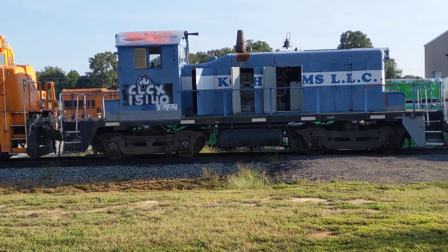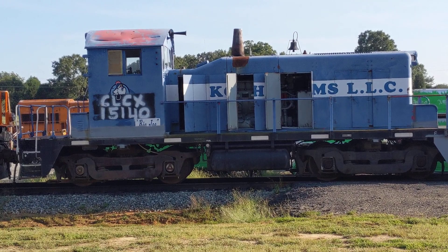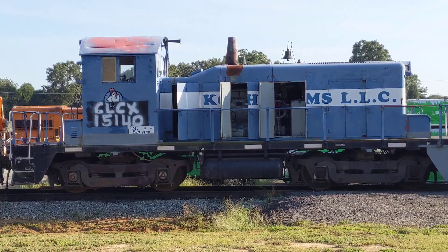Wrong — this might even be a Boston Main SW one, because that looks like Boston Main Red on the top of the cab where the paint's wearing on. However, the end has been painted recently, and it says GLCX on its side, and it's obviously the leasing company owns this thing.